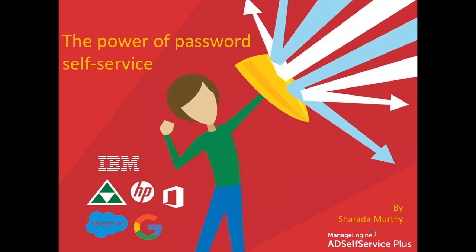Today we're going to be talking about the power of password self-service. I'm going to be walking through how AD Self-Service Plus, an integrated password self-service and single sign-on solution, is going to help users in your organization.